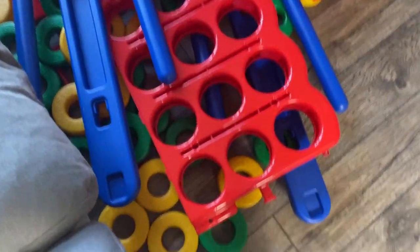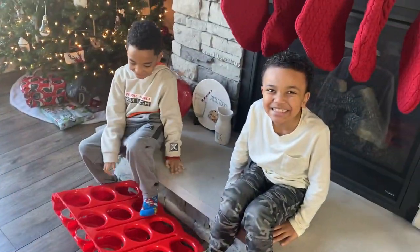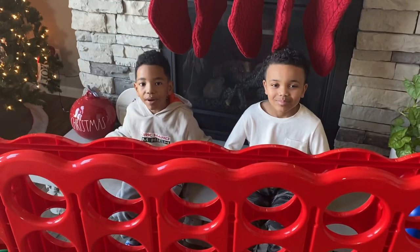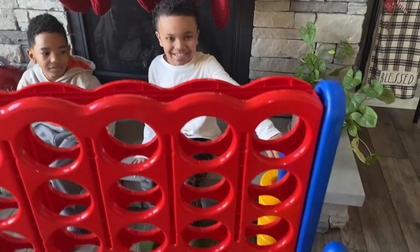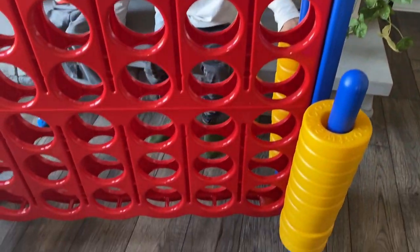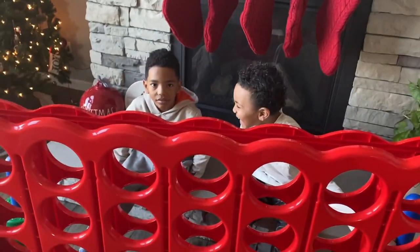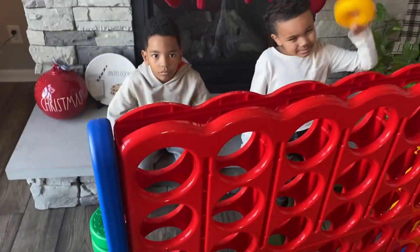Look at this thing! Are you ready to put it together? Yeah! We'll be right back! We got out the box! So it's a giant connect fort — Connect Fours! So it's a giant jumbo Connect Four! I said fours! It's a giant jumbo Connect Four!